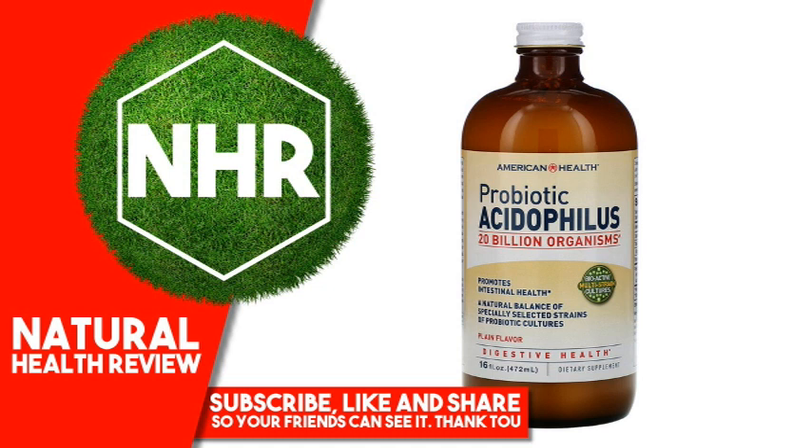Other Ingredients: Purified water, non-fat dry milk. No gluten, no yeast, no wheat, no soy, no egg, no corn, no starch, no preservatives, no artificial color, no artificial flavor, no sodium.